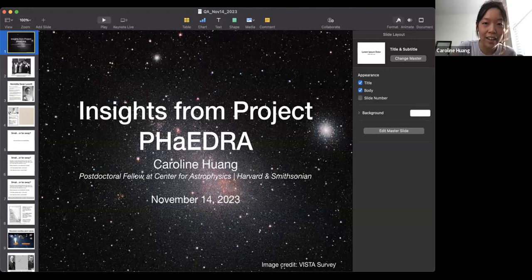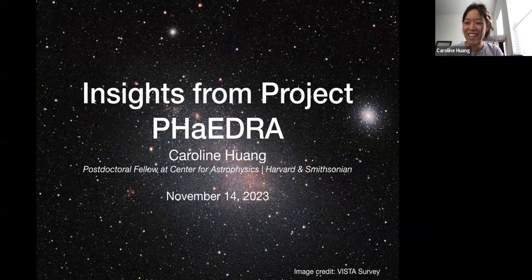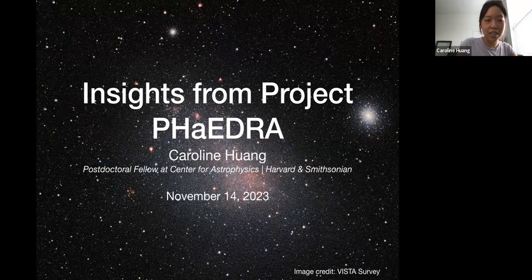Thank you so much for the introduction. My name is Caroline Hwang, and I'm a postdoctoral fellow here at the CFA. This is my first time giving a historical-ish talk like this, so hopefully it's understandable. I'm going to talk about some things I've learned from using data from Project Phaedra. What I have in the background is actually modern observations of a dwarf galaxy near us called the Small Magellanic Cloud, and the Small Magellanic Cloud data analyzed by Henrietta Swan Leavitt is going to be the focus of most of my talk.